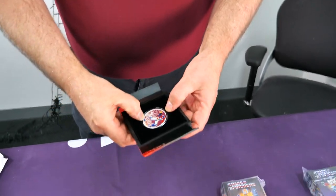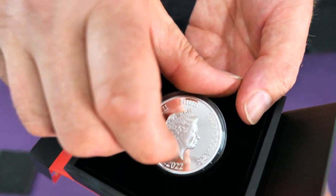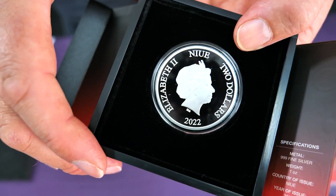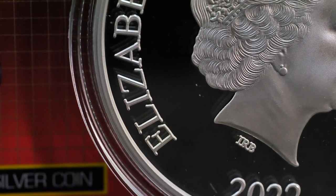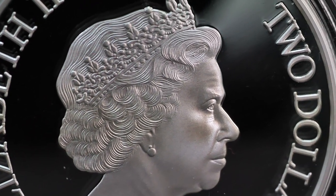Getting it out of the box — there it goes, it pops! On the other side we have Her Royal Highness and it's a 2022 edition. A beautiful coin of Optimus Prime, exactly how I remember him as a kid.